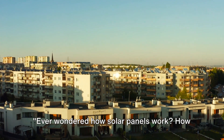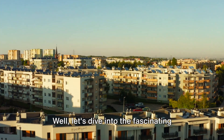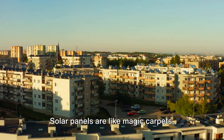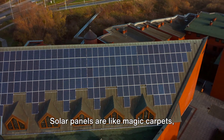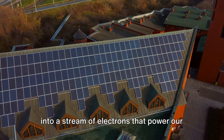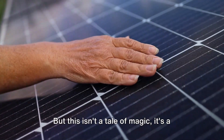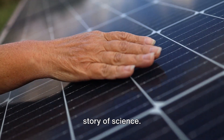Ever wondered how solar panels work — how they convert sunlight into electricity? Well, let's dive into the fascinating world of solar energy. Solar panels are like magic carpets, capturing the sun's rays and turning them into a stream of electrons that power our homes and appliances. But this isn't a tale of magic. It's a story of science.